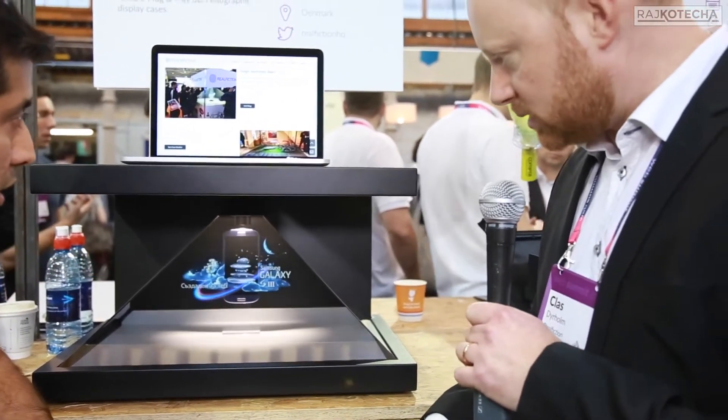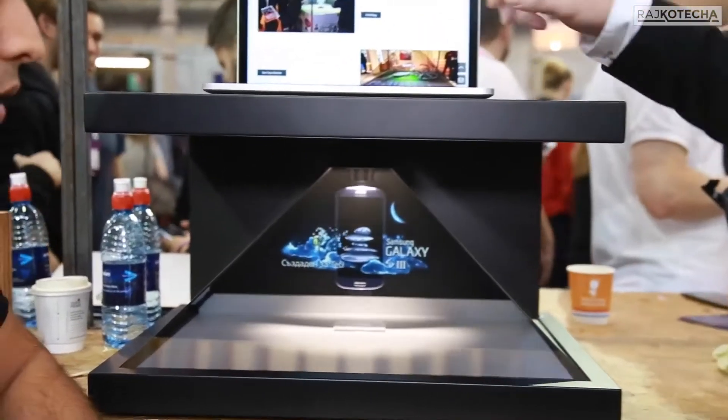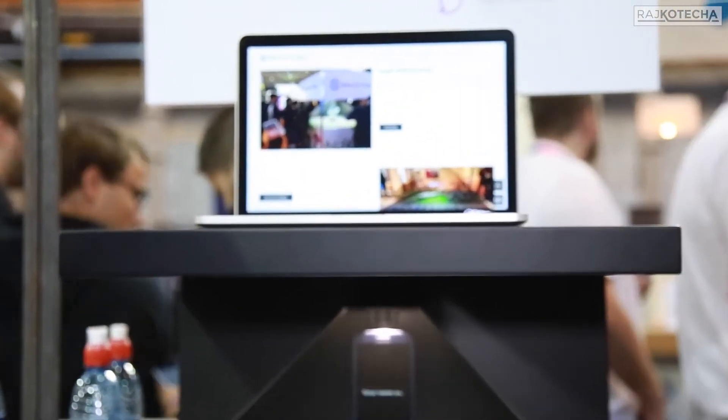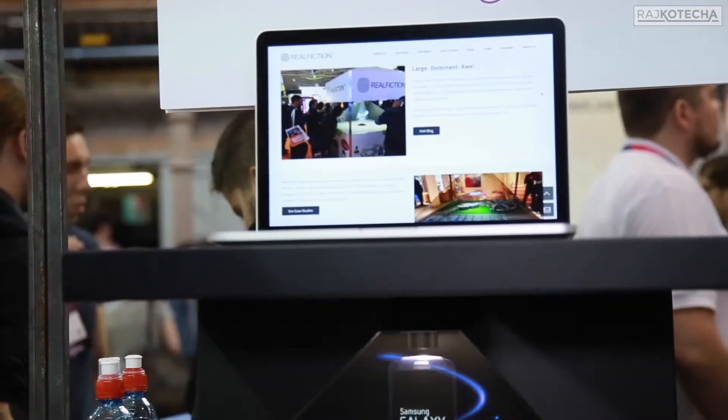We also have larger displays, excellent for trade shows and exhibitions. This one up here, for example, is two by two meters — excellent for any type of exhibition use or museums as well.